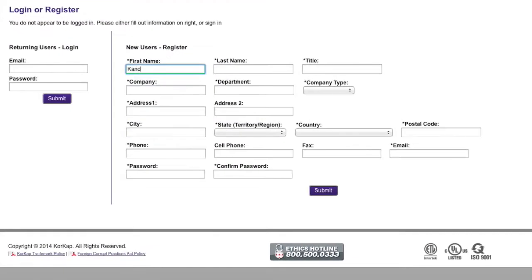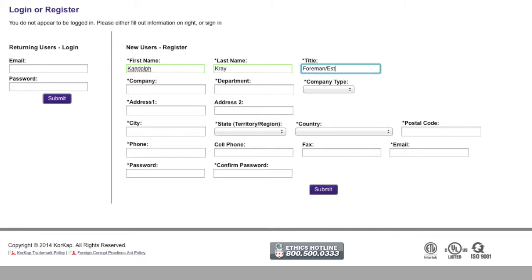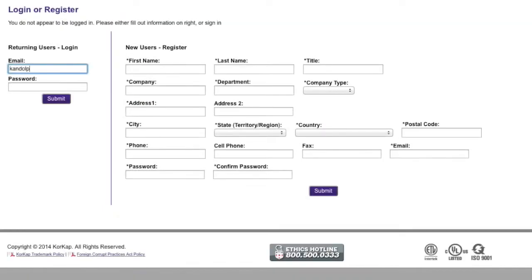Registration is free and simple and gives the new user immediate access to the system. Registered users can access it from anywhere with a dependable internet connection using multiple options that include mobile devices.